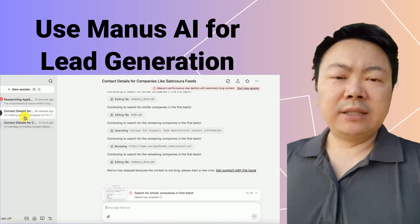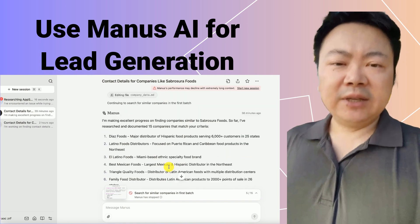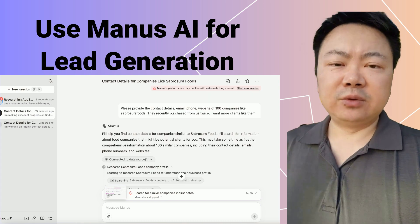I run a biotech e-commerce business and lead generation is a crucial part of my operations. Recently, I received a repeat order from a U.S. food company.